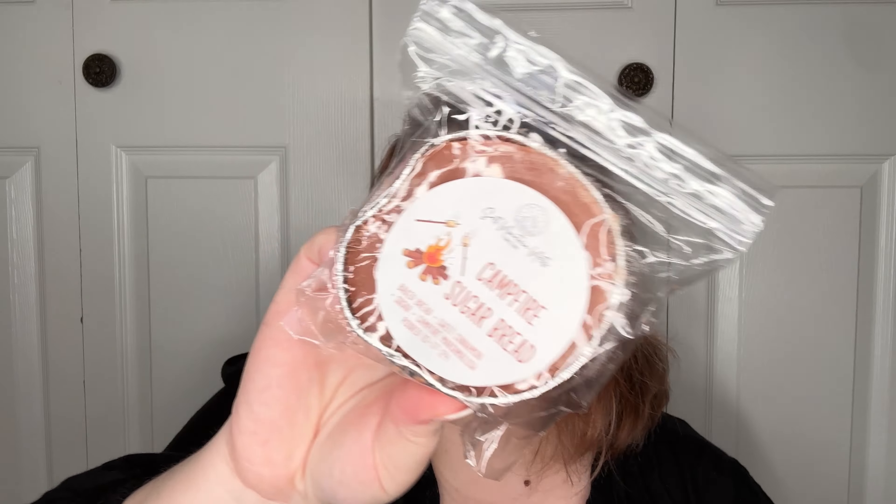Campfire Sugar Bread — Baked Bread Sweet Cinnamon Sugar Campfire Marshmallow. Typically I stay away from the bread scents, even though I have been getting bread scents lately just to try to reintroduce them. Maybe mixed with other things I'll like it a little better. I like this one — it also has that cinnamon sugariness there.